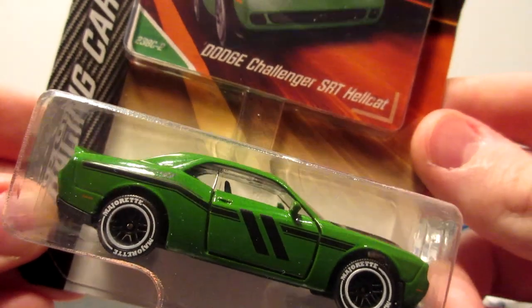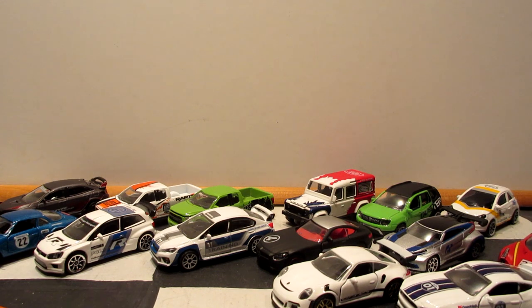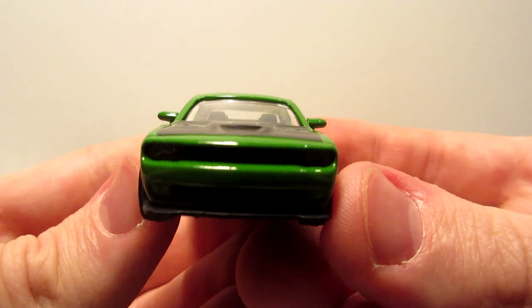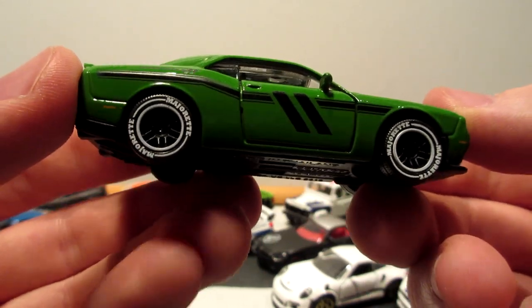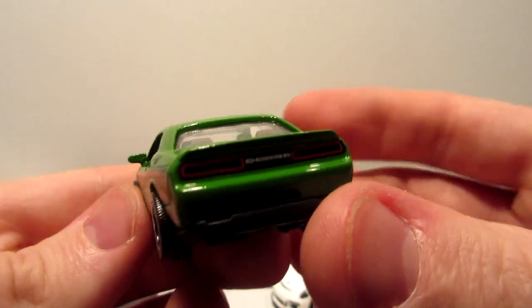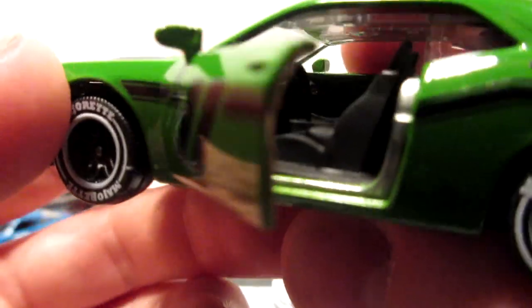Next is the Dodge Challenger SRT Hellcat in a nice green color. This livery is actually a repeat from last year, but I hadn't found it in stores then, so I'm quite excited to have it now. It has nice headlights, a black painted hood, Dodge stripes on the side, major racing tires, side view mirrors, tail lights with the Dodge branding, and nicely detailed opening doors.